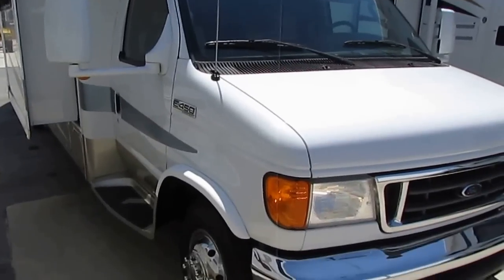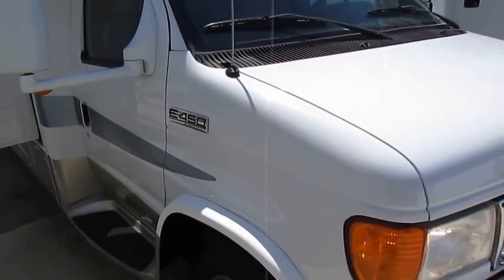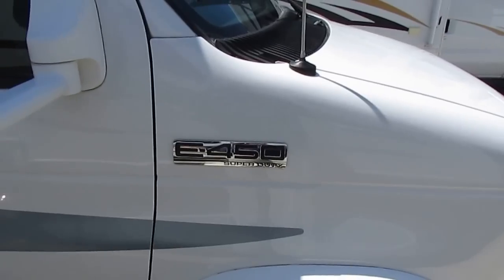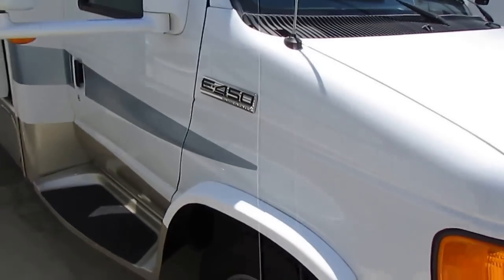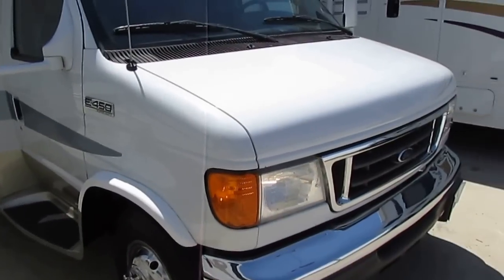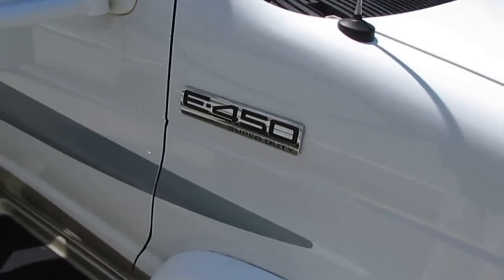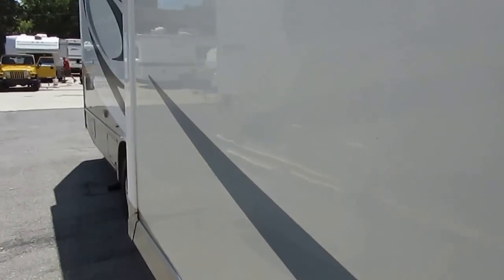It's got the 450 chassis, so you've got the wider wheelbase for greater driving stability. On top of that 6.8-liter Triton V10, it's got Ford's TorqShift transmission — the five-speed automatic. That is their version of an Allison transmission; it's heavy duty. I've seen motorhomes with the V10 and the TorqShift transmission that have 200,000 miles on them and people are still using them. Built to last, built Ford tough — and with only 21,000 miles, you're never going to wear this machine out.